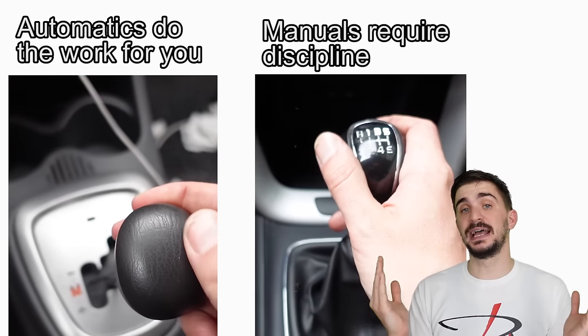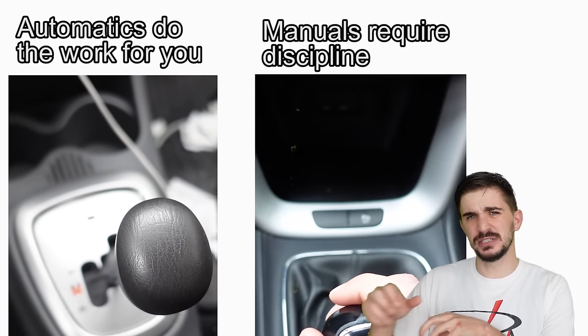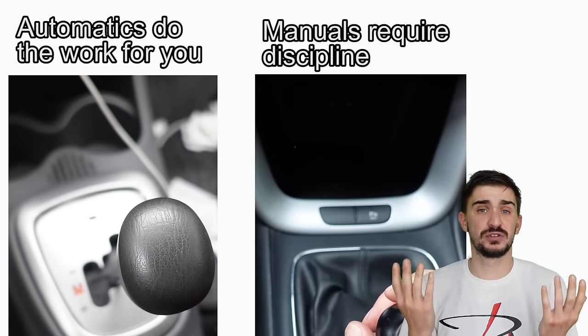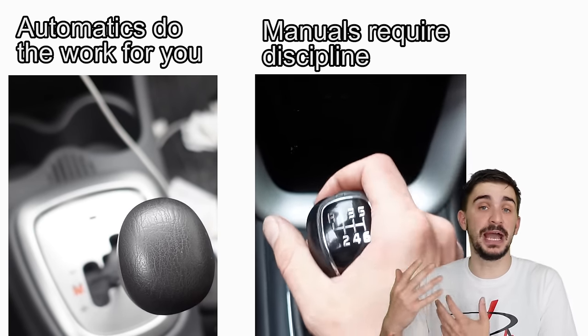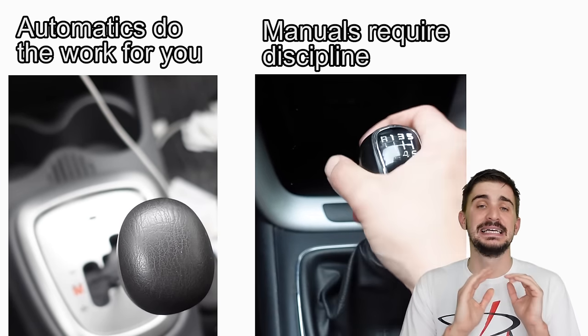Automatic transmissions have an overall advantage when it comes to saving fuel, especially modern automatics which are quick to shift and can choose the optimal gear at pretty much all times. It's of course possible to be very frugal with a manual transmission too, but it requires more consistency and discipline than an automatic.